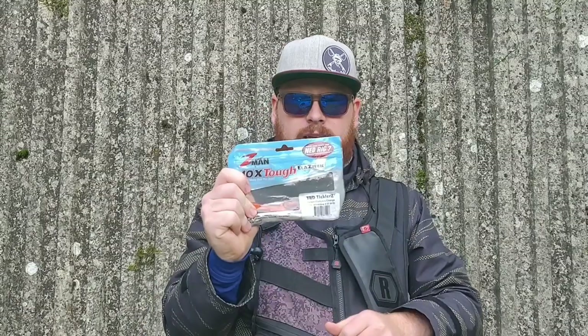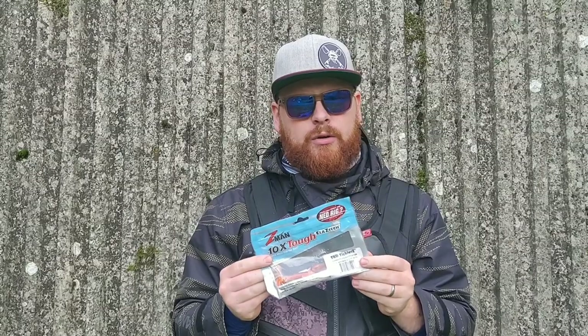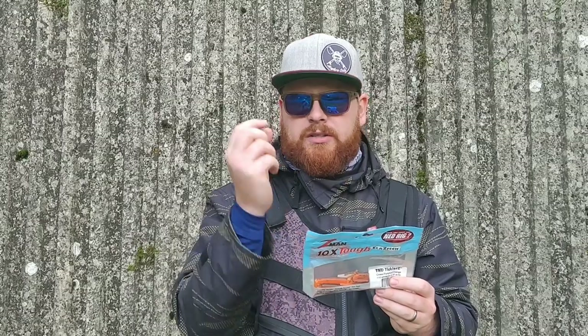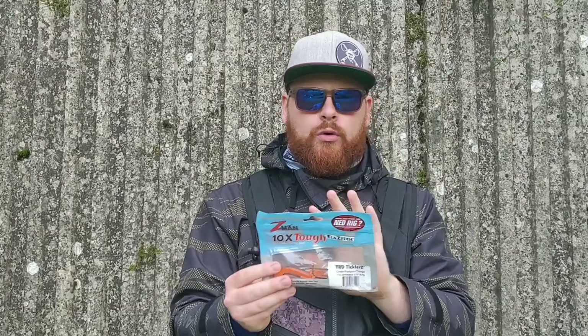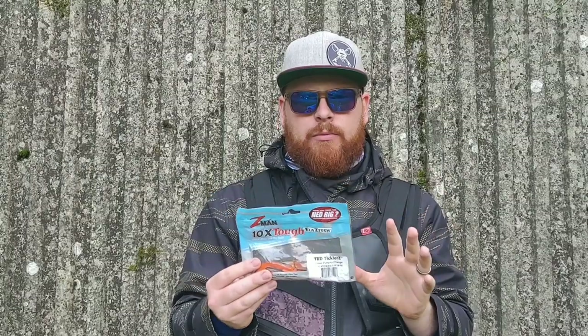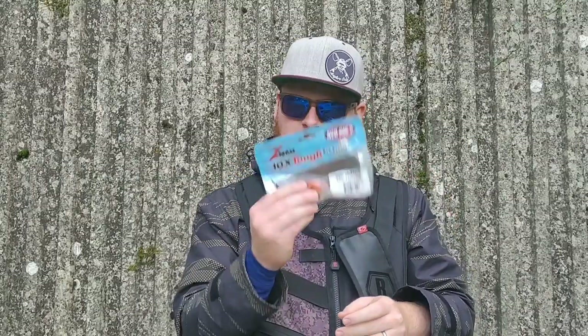And then there are the TRD Ticklers — slightly smaller profile than the Finesse TRDs. They've got some little tentacles, a bit like the TRD Tubes, so slightly bigger than the TRD Tubes and slightly smaller than the Finesse TRDs. They've got a little bit of action and bounce and roll really nicely as you bring them back. Loads of cool colours — Bubble Gut has been getting it done for me on Zander, Perch, and Pike. Try a packet of those.